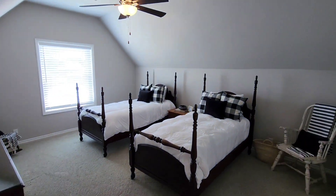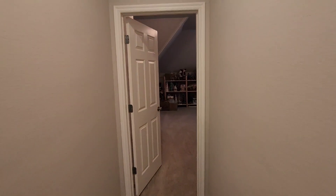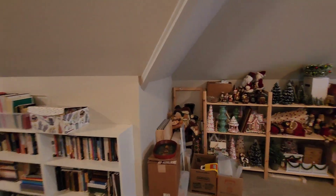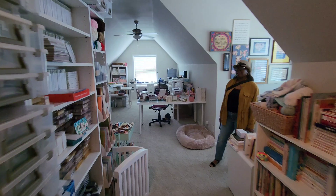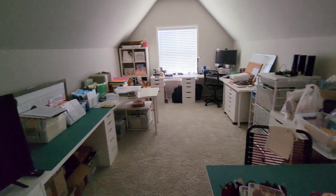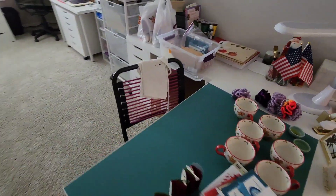We have another bedroom here, and then over here is what could be a game room but it's being used as massive storage — they're very into Christmas obviously. It's like storage for days. Looks like someone is also into sewing.